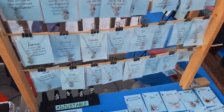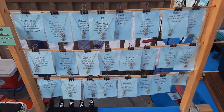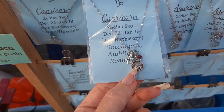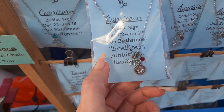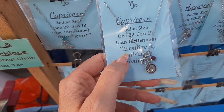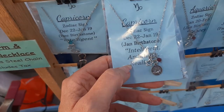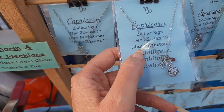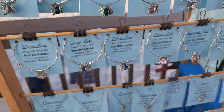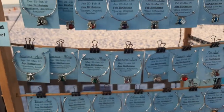I don't think I showed you guys these — these are my Zodiac necklaces. They have a Zodiac sign with a star and a birthstone. I let people know what Zodiac it is, what month it's for, and what that Zodiac's traits are. And then I also have bracelets the same way.